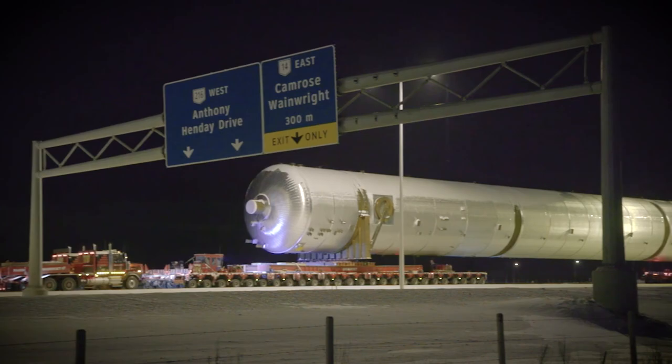Manufactured by Caterpillar, this splitter is even six times larger than the largest piece of equipment.